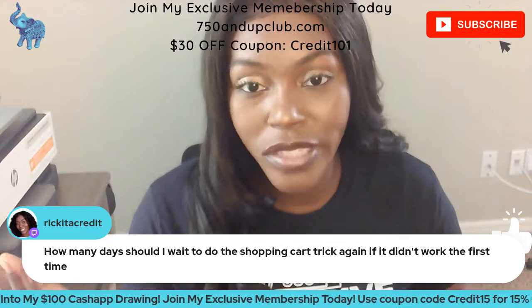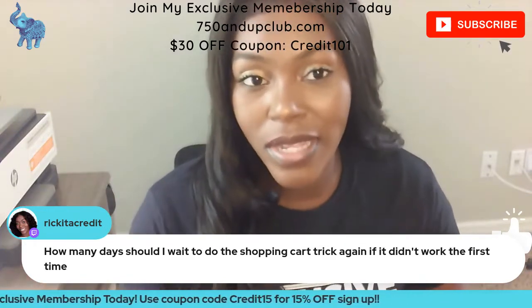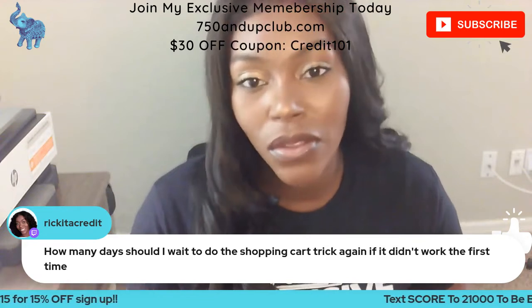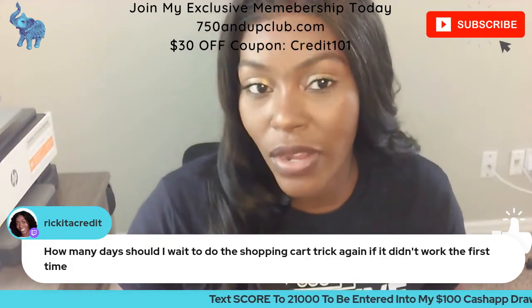Say you want to get the Overstock credit card — now that you know it's working for Victoria's Secret and Express, you know your information is in the system. So now you can try Overstock, or you can also try Camping World, Lane Bryant, or any other credit card you want.